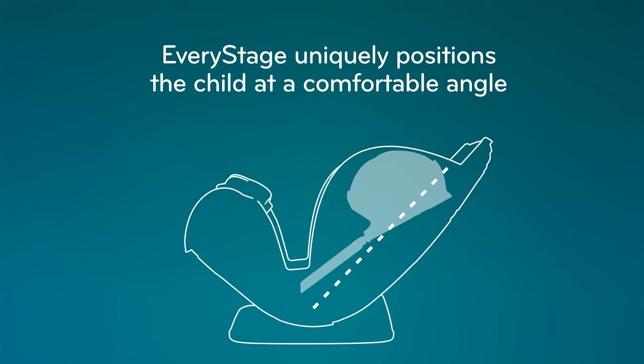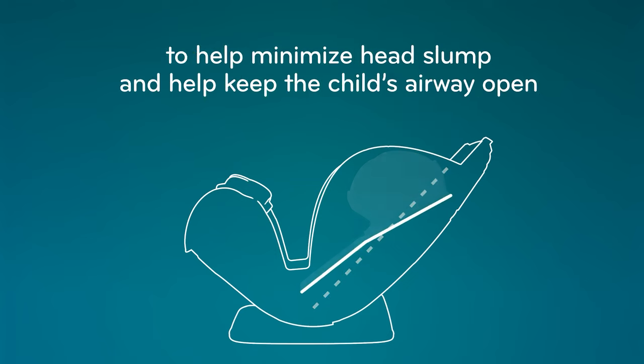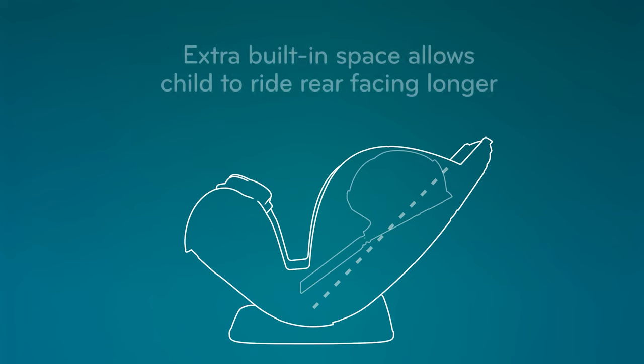Another benefit is the possibility of reclining. The Evenflo Everysage infant car seat can recline at various angles and provide more comfort and a relaxing atmosphere for your little ones, providing the best head and body support while leaving space for airflow and circulation.